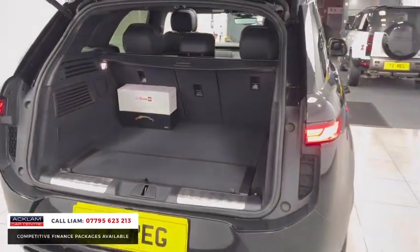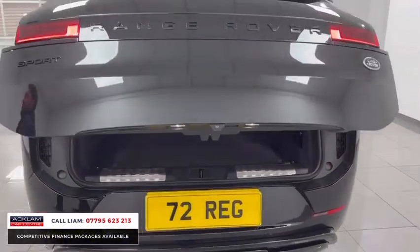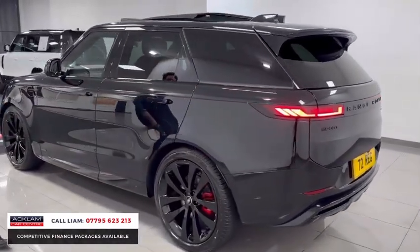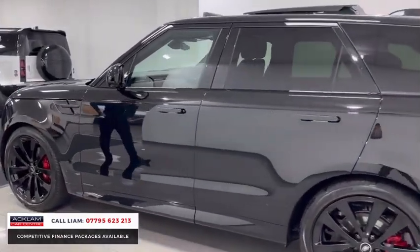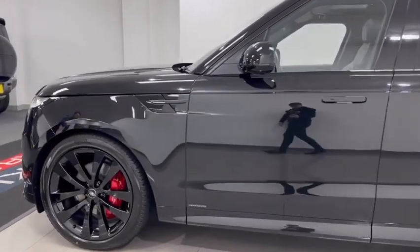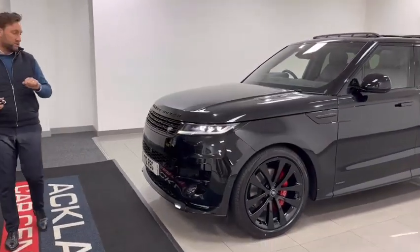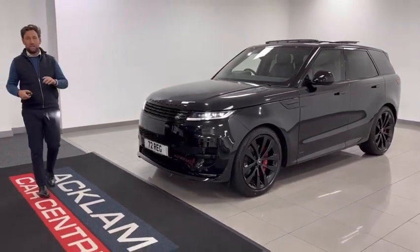That is another fantastic delivery-miles Range Rover Sport in Santorini Black with 23s and the black exterior pack. It's going live on our website — be quick. We've sold four new Range Rover Sports today and this will sell instantly. Thank you for watching.